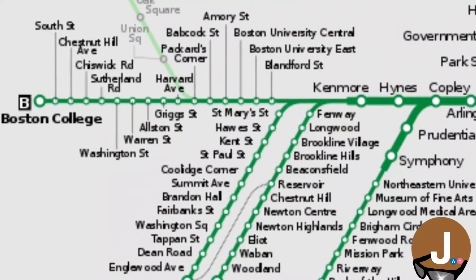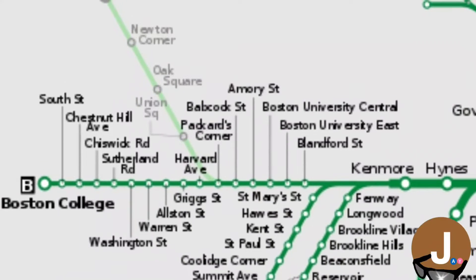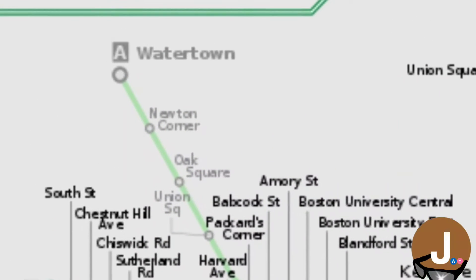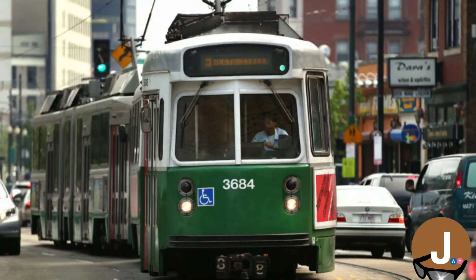The A was the northernmost route, and was one of the Green Line's most unique routes because it shared tracks with the B-Line up to Packard's Corner, then ran along its own route to its terminus at Watertown. The line ran a mix of median right-of-way and mixed traffic, similar to how the current-day E-Line looks today.